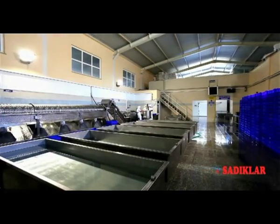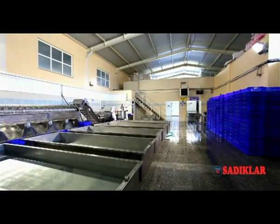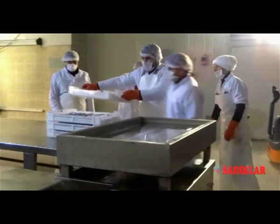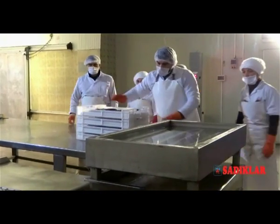The water used for processing is only used after having gone through our water treatment system. Qualified and skilled seafood workers ensure our production quality.